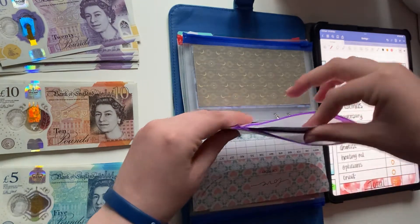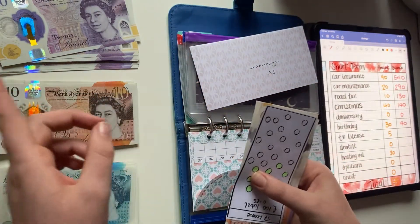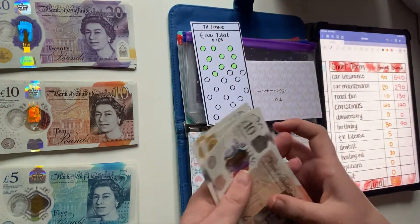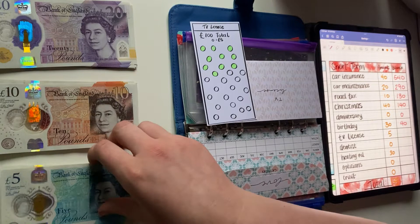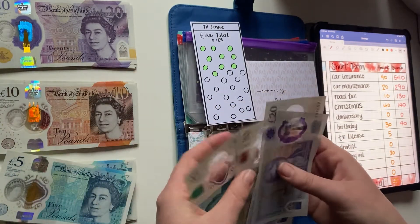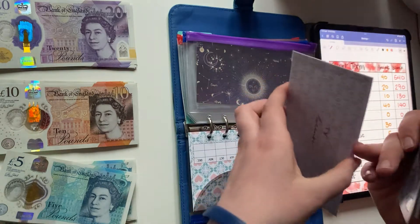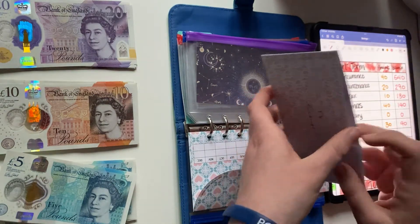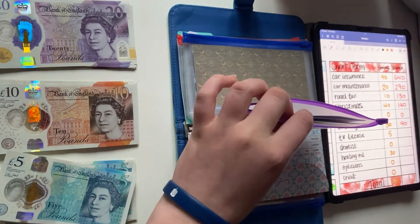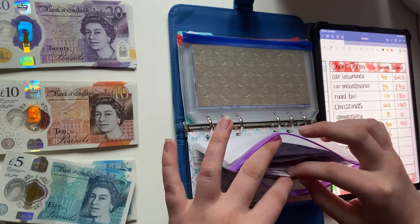Next up is TV license. I split this bill with my boyfriend's other sister's fiancé because we live together and we're the only ones that use BBC and similar. I'll be putting 5 pounds in there today, so it now has 55 pounds. My goal is to reach 100 pounds on this one — my share is 77 pounds.